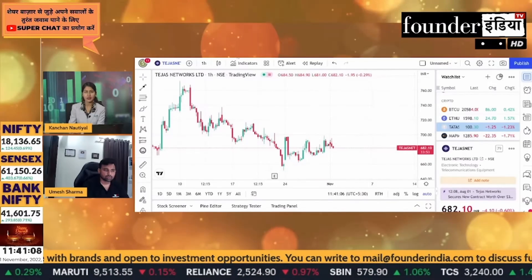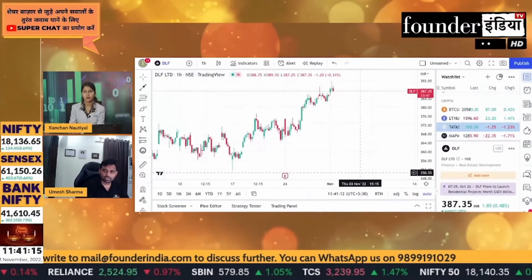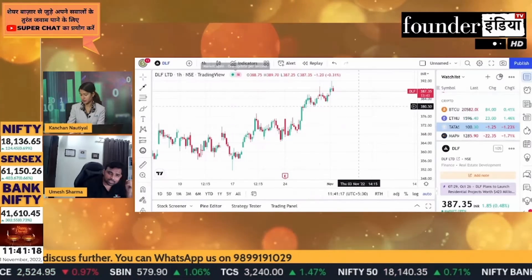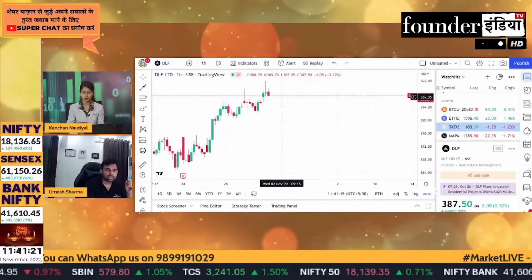How are you seeing DLF at this time? The price of DLF is at 387.35. The pattern is formed by the evening star, and now we have to wait for the next candle.